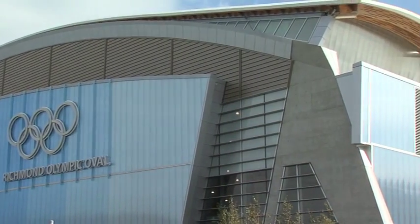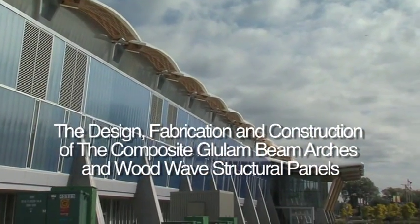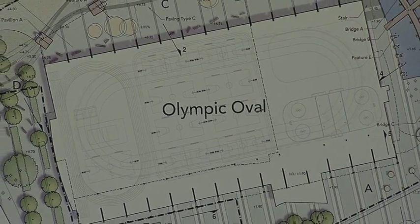We're designing a building for the community in what it will be used after the games. It's the largest speed skating facility in North America where we can convert into eight basketball courts, two Olympic sheets of ice, and a 200-meter indoor track. My favorite thing about this building is that it's a creative resolution of so many aspects of design.